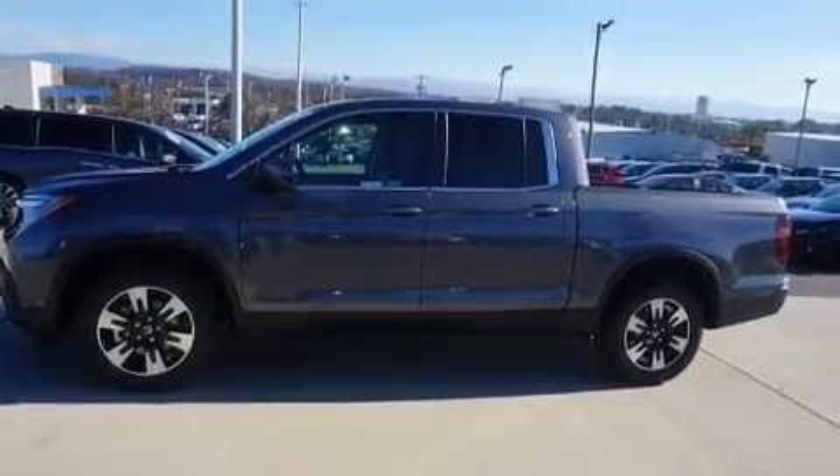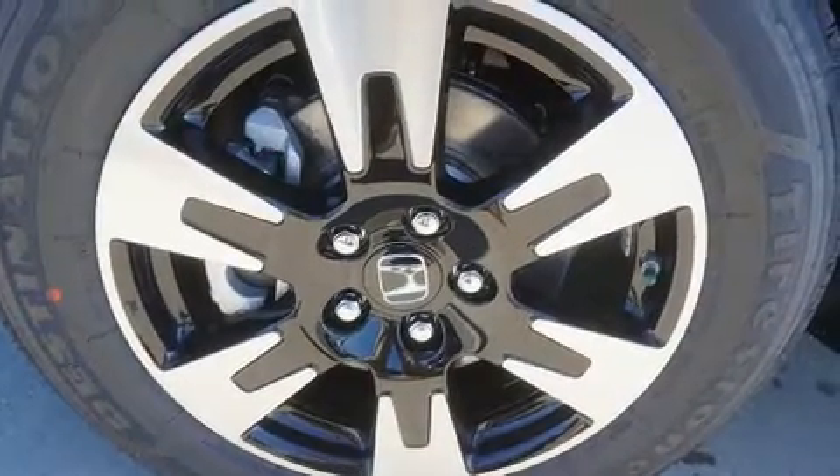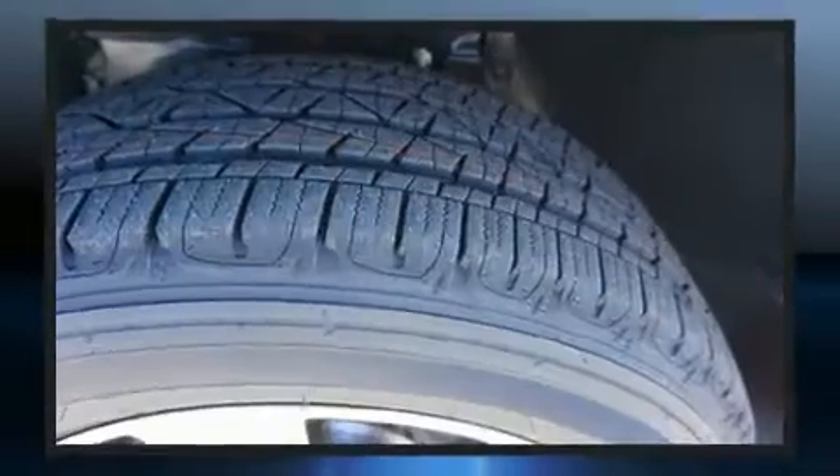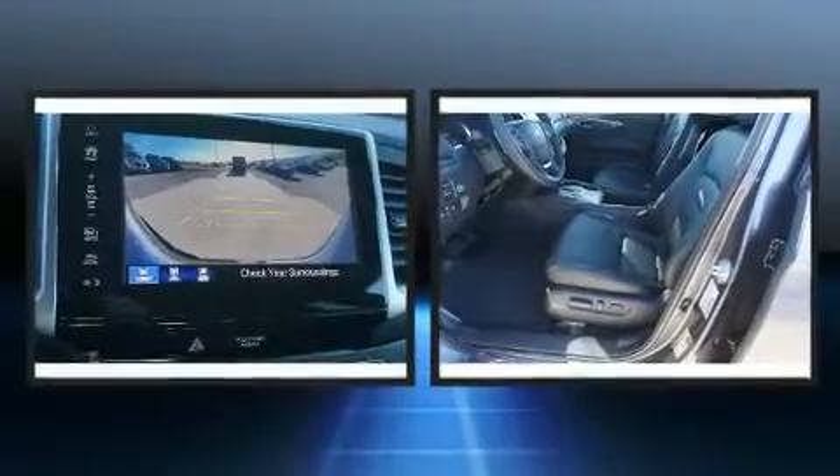A wealth of standard features mean that you no longer have to sacrifice — like power windows, mirrors, and seats, a trip computer, heated seats, a bedliner, and remote keyless entry.